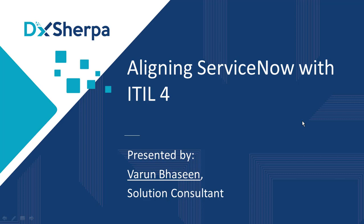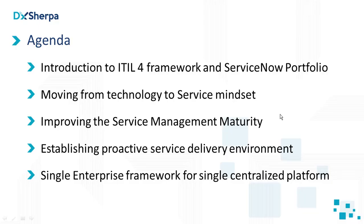Good morning and good afternoon, ladies and gentlemen. I am Varun Basin, solution consultant from DX Sherpa Private Limited. Thank you everyone for joining us on this webinar. Today we are going to talk about how to align ServiceNow with ITIL 4. ITIL 4 is the latest released framework on IT service management, released from Axelos. Our agenda for today would be: first, an introduction to the ITIL 4 framework, and I'll also introduce you all to the ServiceNow portfolio, with a one-to-one mapping.